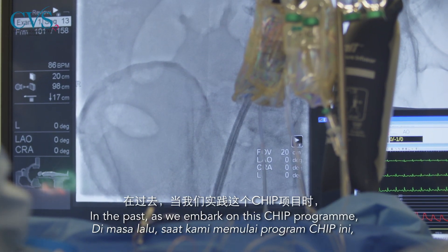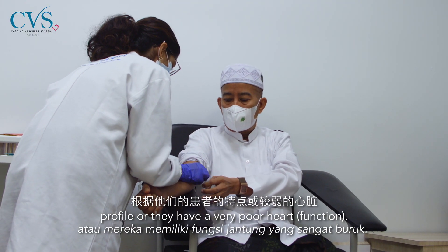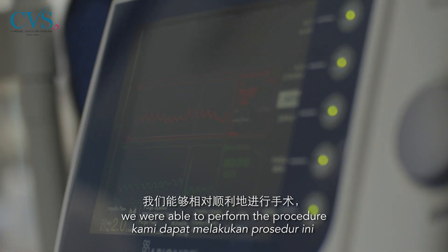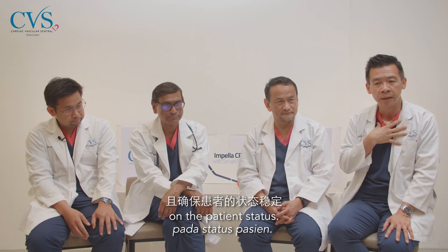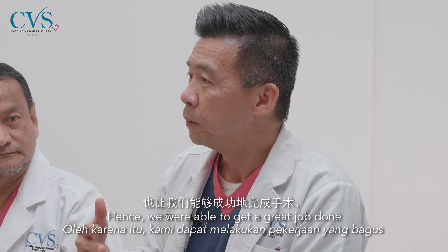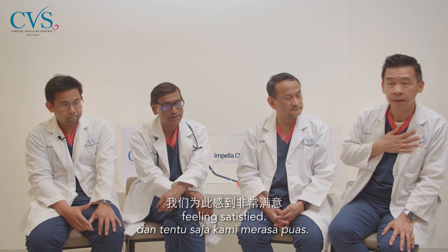In the past, as we embarked on this CHIP program, we treated many high-risk patients with very poor hearts — many of whom were actually rejected by surgeons. With this impeller, we are able to perform procedures fairly smoothly without any perturbation on the patient's status. During the most complex part of the procedure, they remain stable, and we are able to do a great job and feel very satisfied.